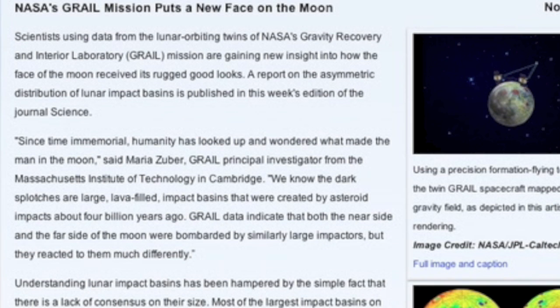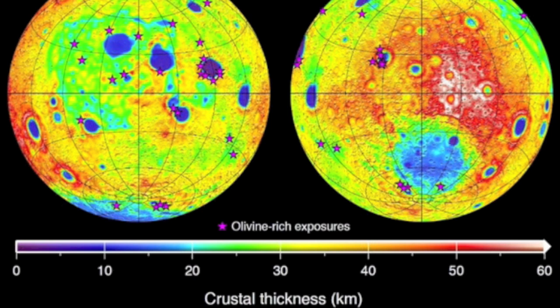The GRAIL mission is showing off as well, as it measures the crustal thickness at different points of the moon. Some of the places appear to have a very thin layer, and we are getting closer to the controversy over the actual size and depth of some of the so-called impact craters.